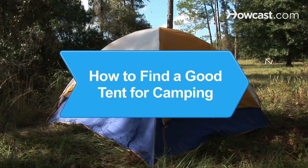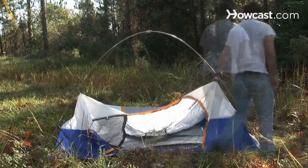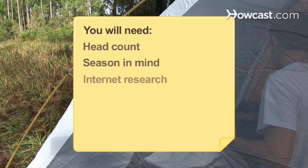How to Find a Good Tent for Camping. Are you going away for the weekend and need that perfect place to sleep? Find a tent that will meet all your needs. You will need: headcount, season in mind, and internet research.